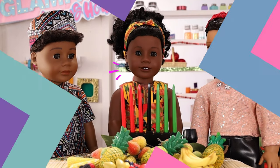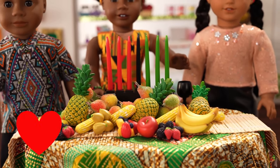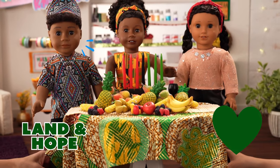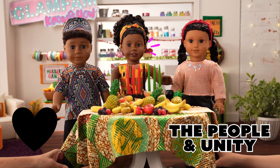Looks like we're ready to light the first candle! Each color of the candles has its own meaning. Red is the color of three of the seven candles, representing the struggle. Green is the color of another three candles, representing the land and hope for the future. And black is the color of one of the candles, representing people of African descent and standing for unity.